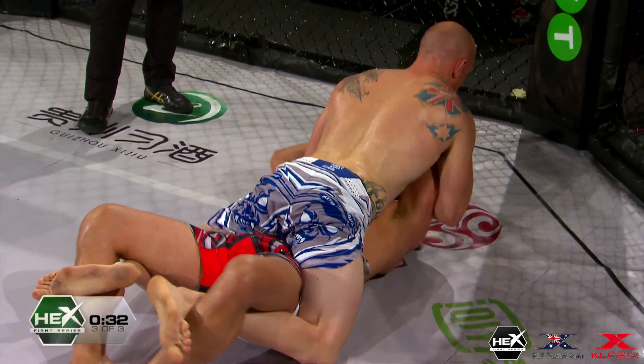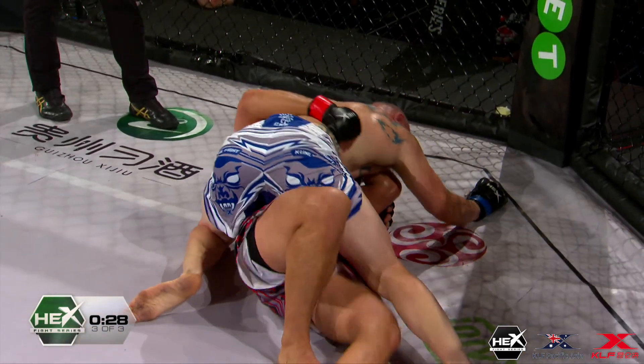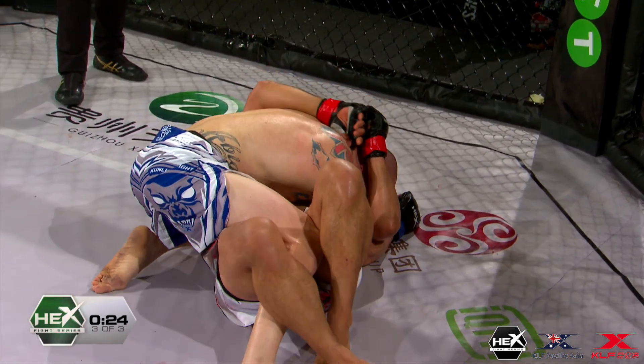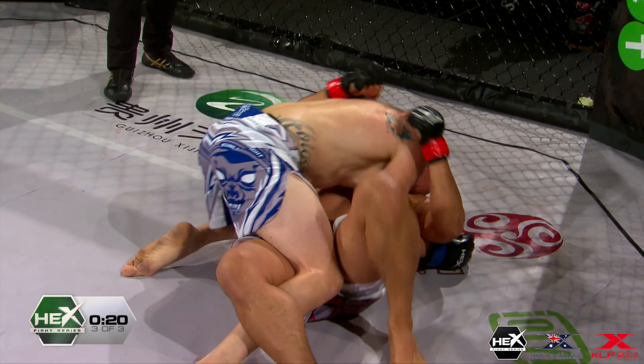Nathan might try for a triangle in here. The points are just stacking up for Ready for sure — he's dominating the entire fight. Apart from a couple of exchanges on the feet, he's totally had control of the fight, bell to bell, round to round.